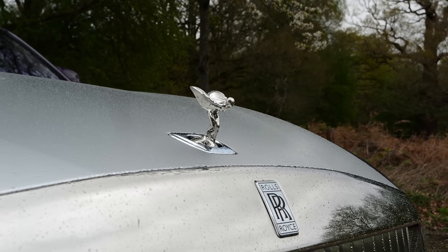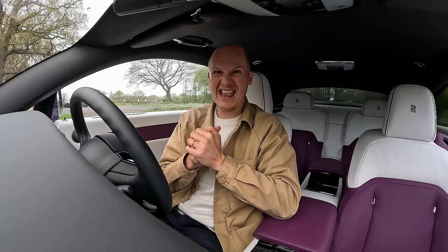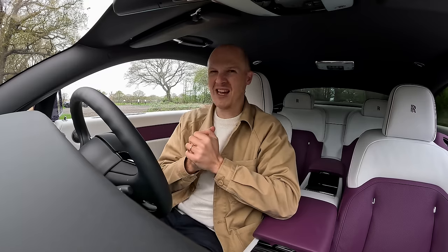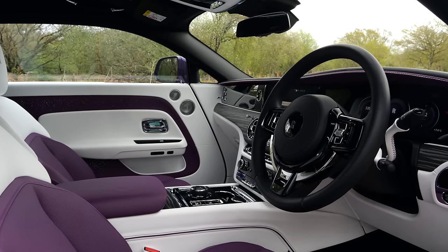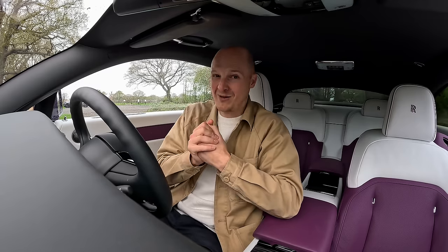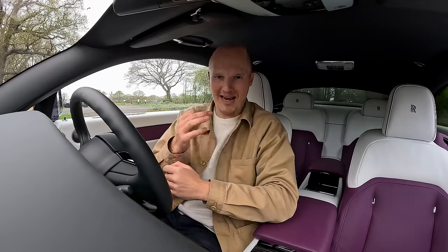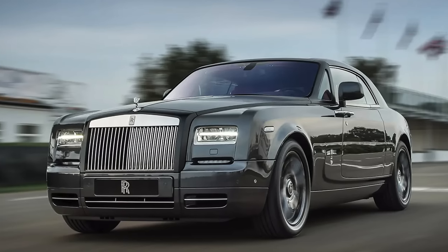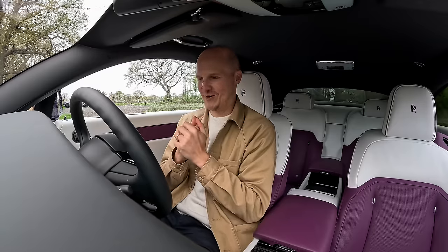It sits somewhere in between the new Phantom and the Cullinan — it's much more than a Wraith or a Ghost. It starts at around £330,000, but options quickly add up on Rolls-Royces and customers don't tend to hold back, so I fully expect some will be specced up to £400,000 or close to £500,000. It's kind of the spiritual successor to one of my favourite modern-era Rolls-Royces, the Phantom Coupe. It's not an opportunity that comes around every day — I'm super excited to find out what this thing is all about.